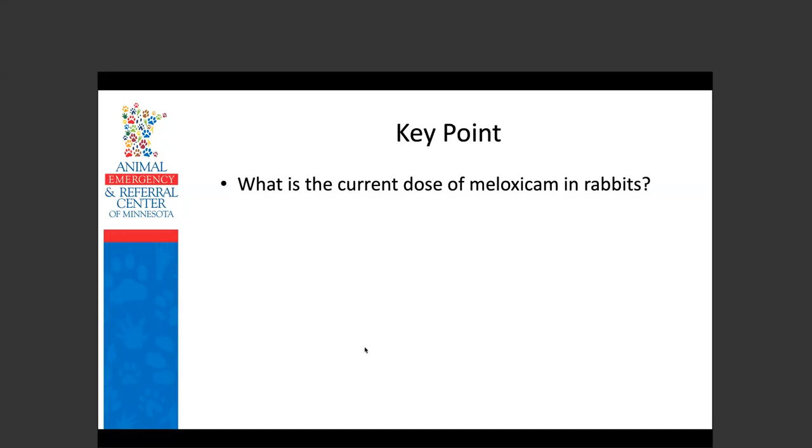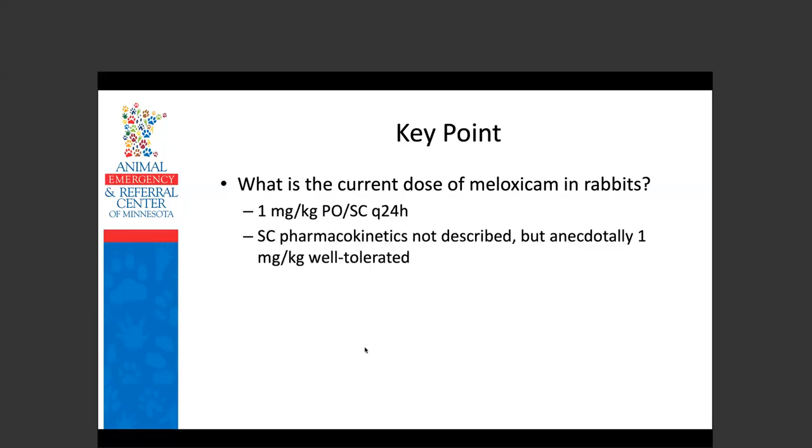Key point: the current dose of meloxicam in rabbits is 1 mg/kg. Subcutaneous PK hasn't been described but anecdotally it's well tolerated. The study that established this dose gave it orally to rabbits for a month, with pre-, intra-, and post-bloodwork, then necropsied all of them — there were no significant abnormalities attributable to meloxicam. This is the dose needed to reach serum levels considered analgesic in dogs and cats. One study comparing high dose versus 0.2 mg/kg found the higher dose was more effective at controlling pain.